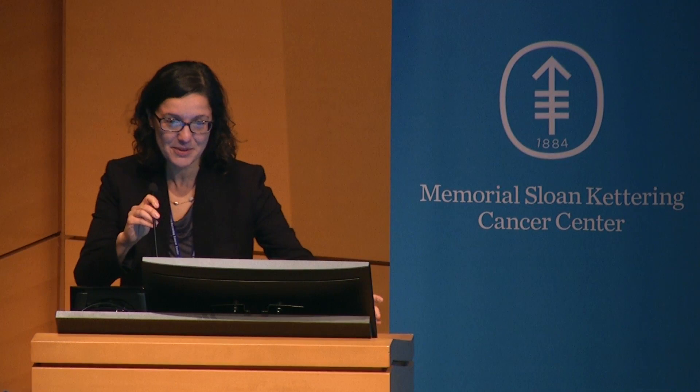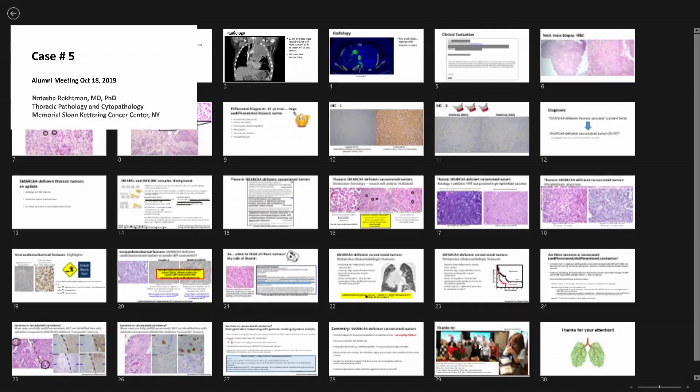Thank you so much, Mira. It's really great to be here to present. It's so nice to always see our alumni coming back. I look forward to saying hello to whoever I haven't had a chance to yet. So let's look at case number five.